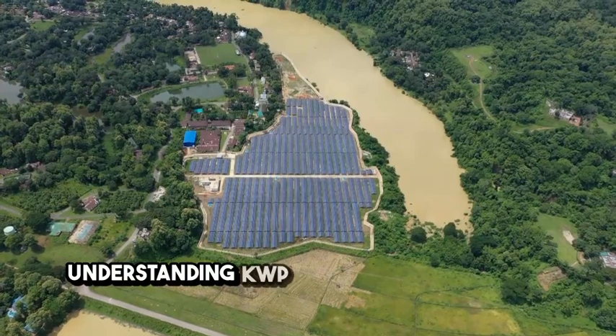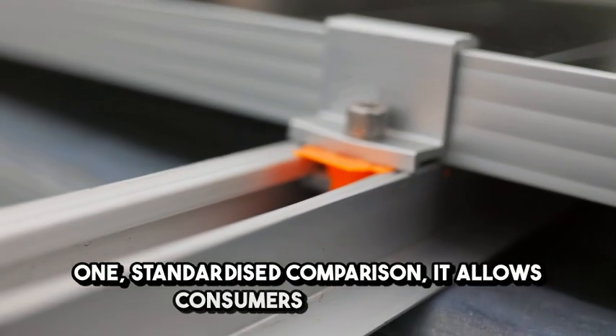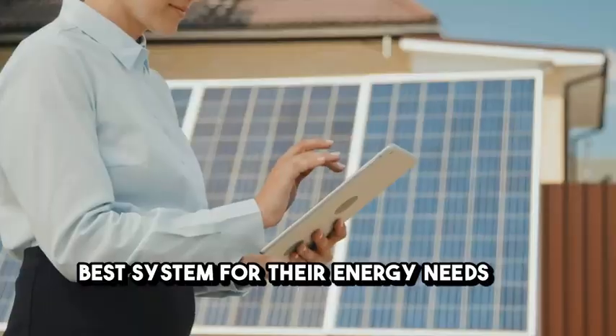Understanding KWP is crucial for several reasons. First, standardized comparison: it allows consumers to compare different solar panels easily, helping them choose the best system for their energy needs and budget.